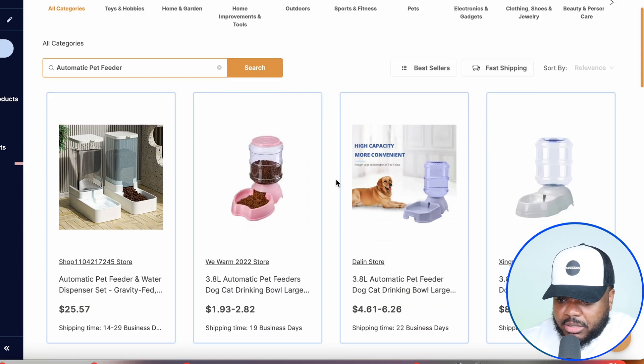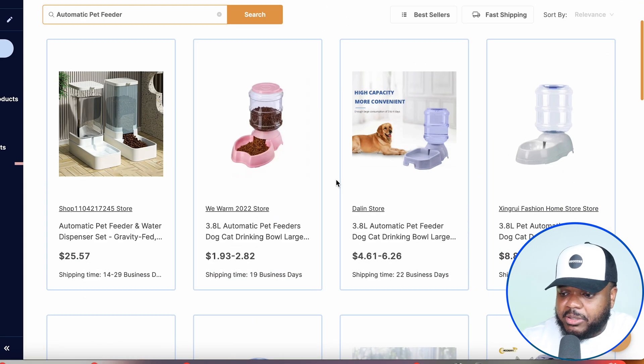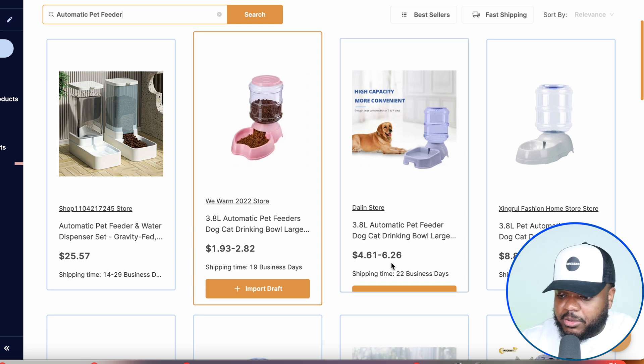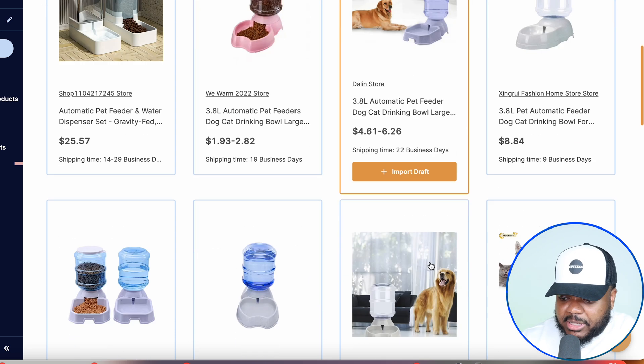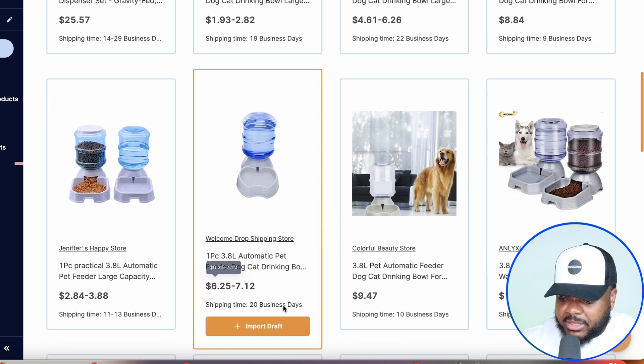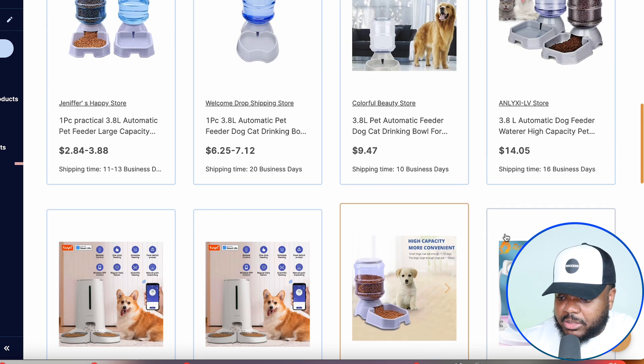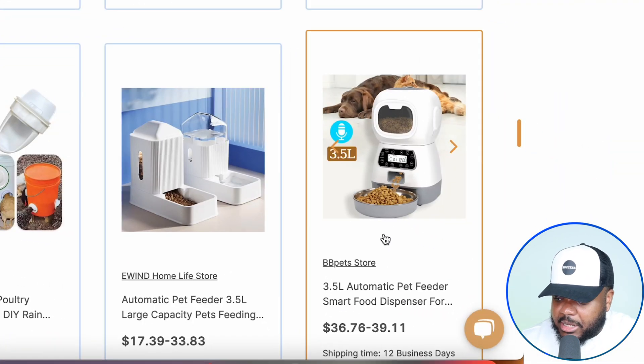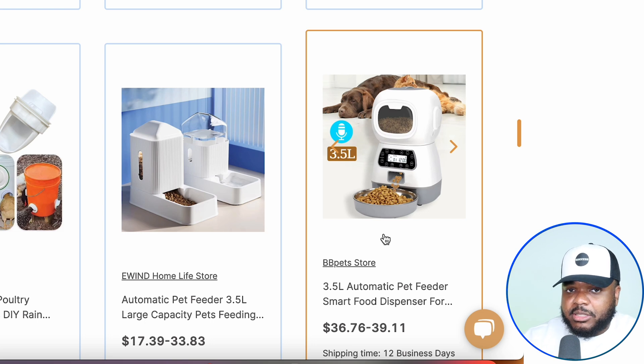It's now come back with all of these different suppliers on AliExpress that we can choose from. It's also going to give you the estimated shipping time — this one is 22 business days, this one is 20, this one is 10. There's all of these different options. But there's this product over here that stood out to me. Bear in mind, I'm only using this as an example — I'm not necessarily saying that I would want to sell this specific item, as it is a little bit too bulky for me.